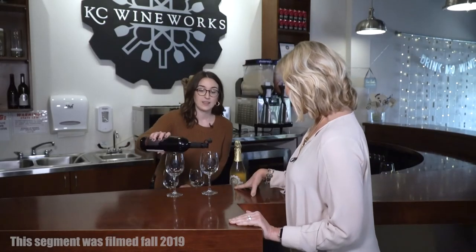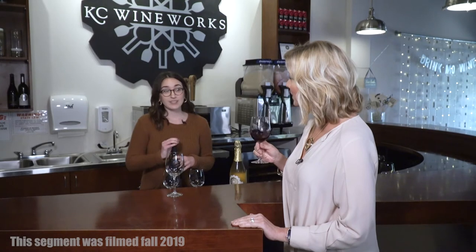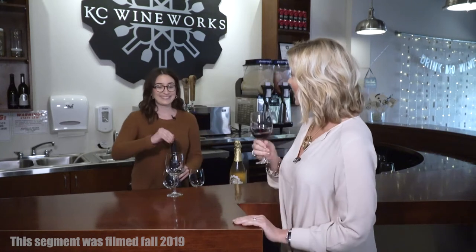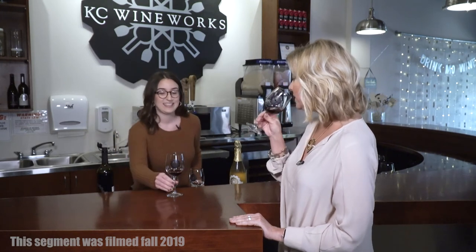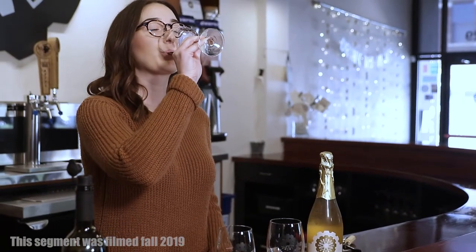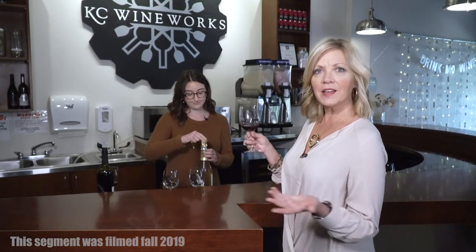I think it's time to taste some of the wine that I've heard so much about. Will you taste with me? I think I can manage. So Sydney, what are we starting with? We are starting with our Crossroads Red. This is our number one best-selling wine overall, and it has been since we opened. It's an off-dry blend, so it's just super smooth, a little bit more fruit-forward, easy-drinking red. This is one of my favorites — it's our best-seller for a reason. It is just really good. You're hearkening back to the neighborhood, which I love. That's fantastic.